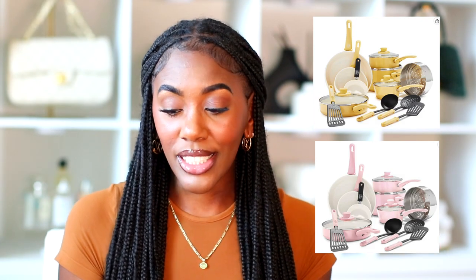The first item is the GreenLife 16-piece cookware pots and pans set. It's regularly $119 and will be on sale for $83.99. These sets are super cute, I love the colors, and they're really good for college students, housewarming gifts, or if you just need new pots and pans. I'm highly thinking about buying these because they're really cute.